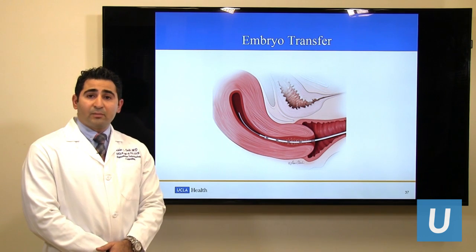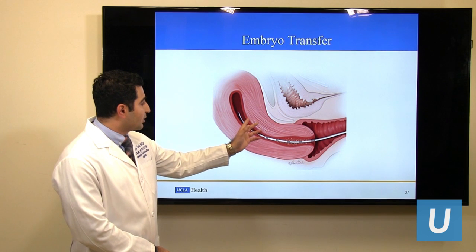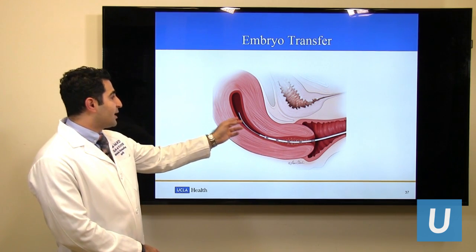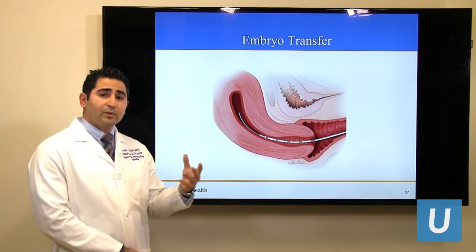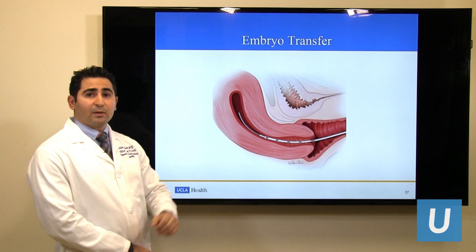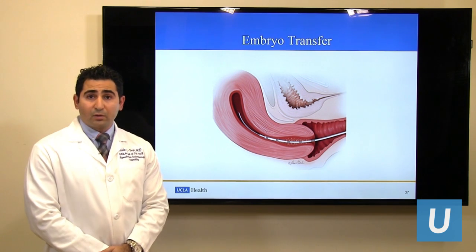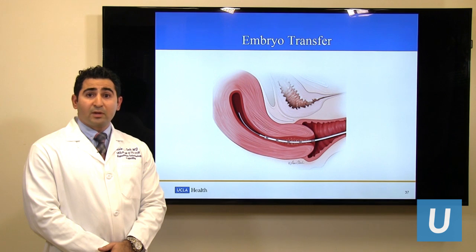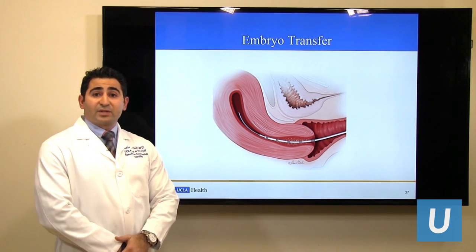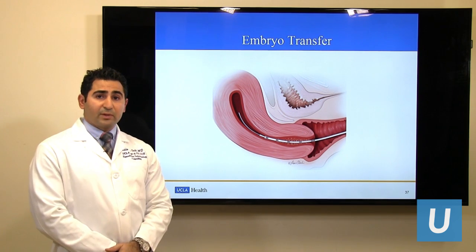Not every embryo transfer is a straight shot, and sometimes there is a curve that the physician will need to overcome to gently insert the catheter through the cervical canal into the uterine cavity, and typically release the fluid that contains the embryo or embryos about a centimeter and a half from the top of the uterus. A gentle embryo transfer, with no bleeding or cramping, is associated with higher pregnancy rates. That's why it is very important to use ultrasound to guide the physician to the right location where the embryo would be released.